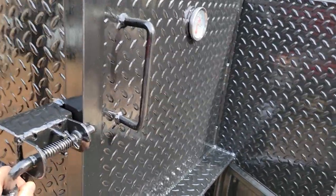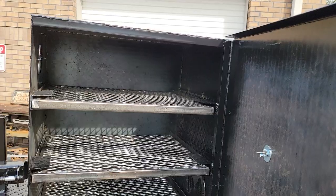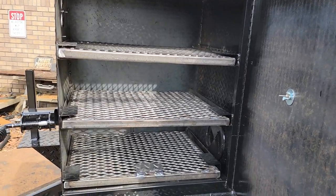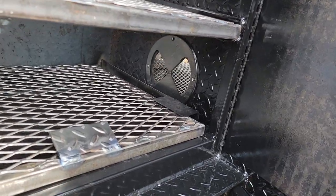Over here is your three pull-out rib rack. This is your everything box — your baked beans, mac and cheese, corn, meatloaf, bread, biscuits, and pizza. Here is your vent.